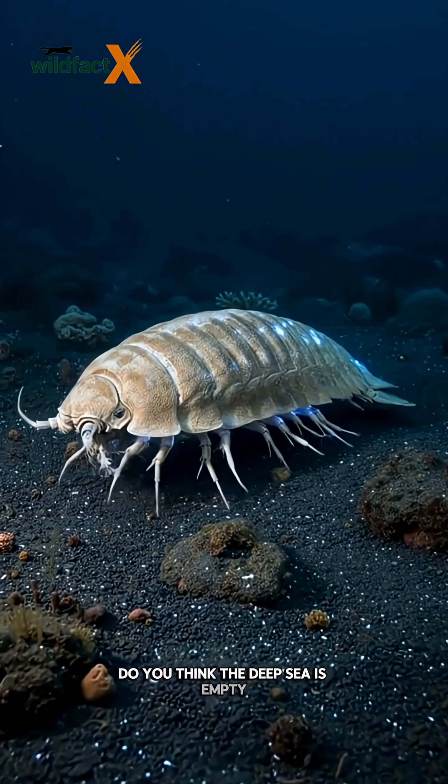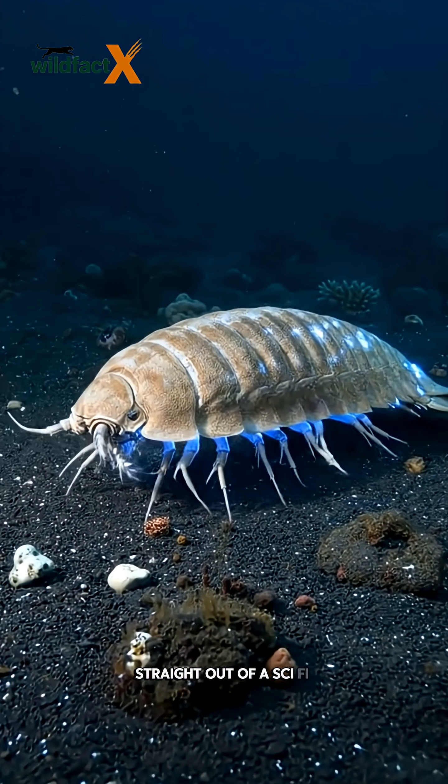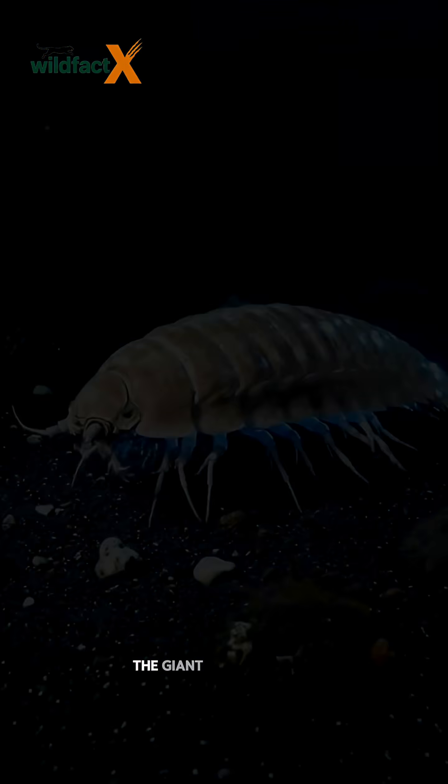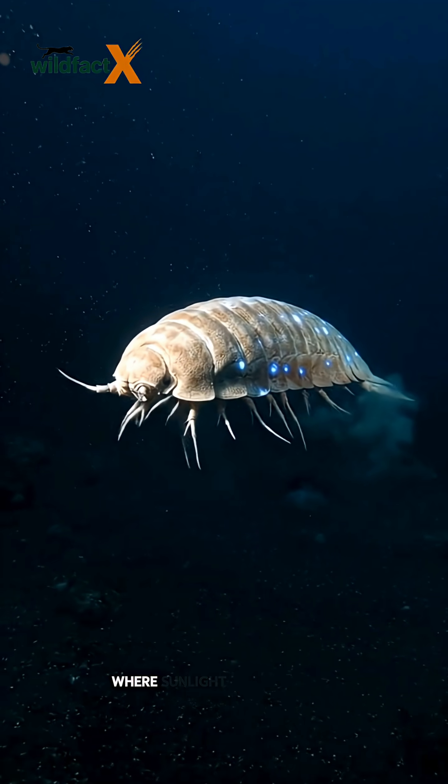Do you think the deep sea is empty? Wait till you meet a creature that looks like it crawled straight out of a sci-fi horror movie — the giant isopod, hidden thousands of feet below the ocean surface where sunlight never reaches.